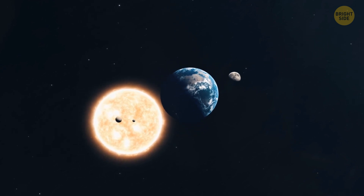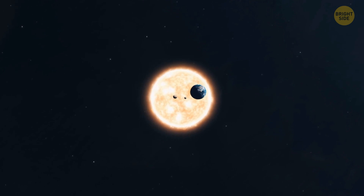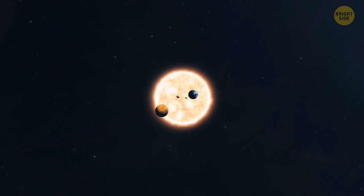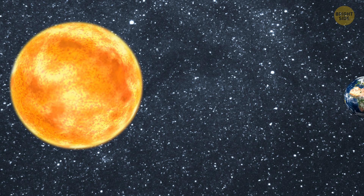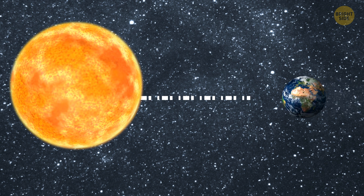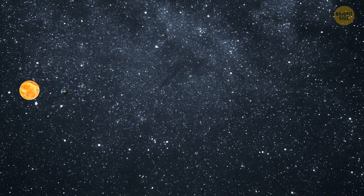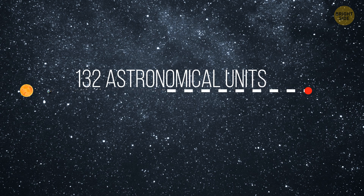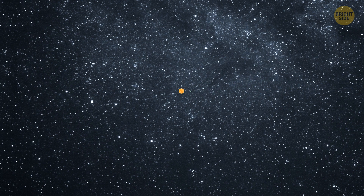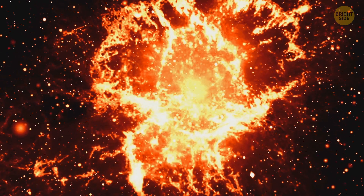The most distant object we've discovered so far in our solar system is a mysterious planetoid called — wait for it — Far Far Out. One astronomical unit is the average distance between the Earth and the Sun, around 92 million miles. Well, Far Far Out is 132 astronomical units from the Sun — four times farther away than Pluto. Since it's so far away, Far Far Out needs about a thousand years to finish a single circle around the Sun.